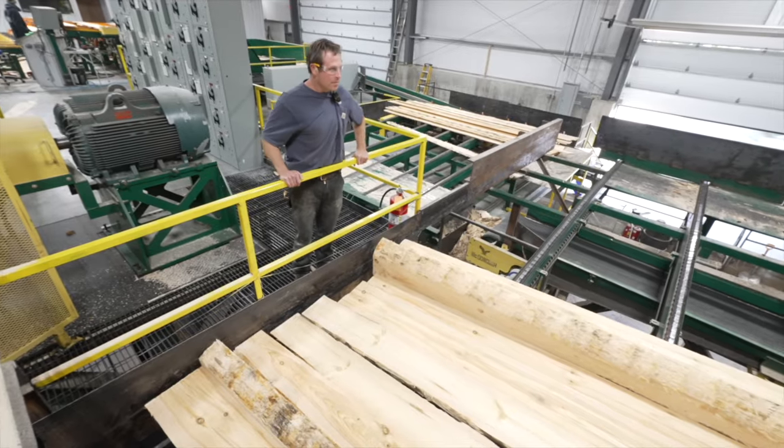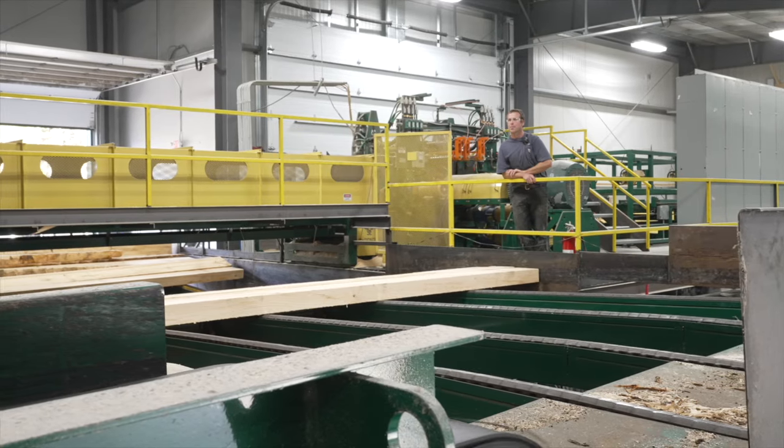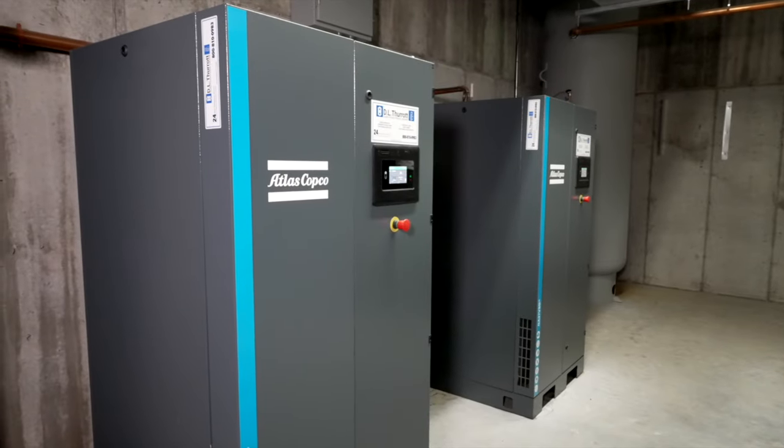We recently upgraded some of our equipment in the sawmill. We're trying to automate and create safer jobs and be a little more efficient. Part of this recent project was installing some new compressors.